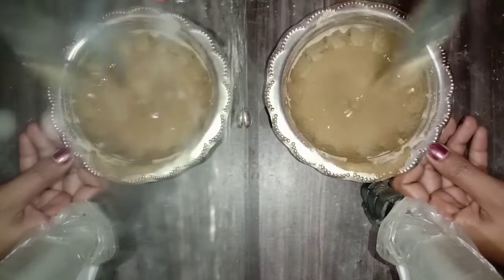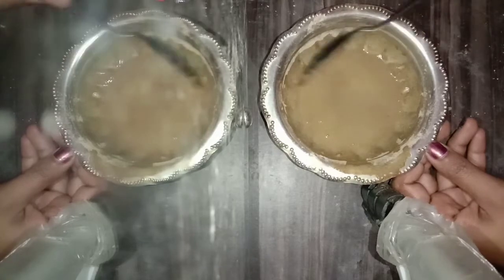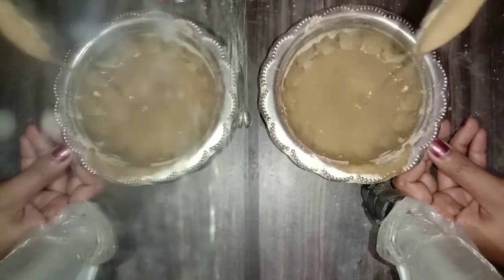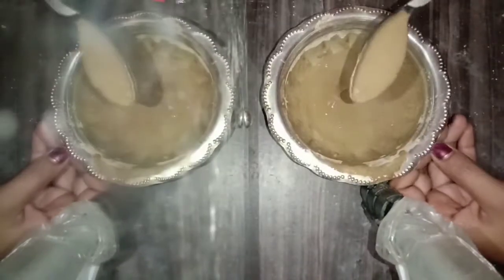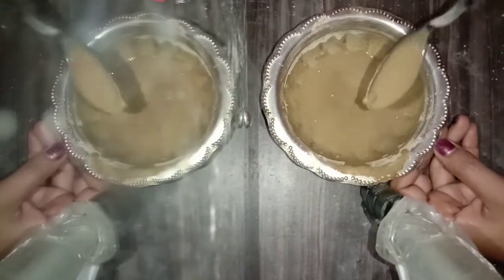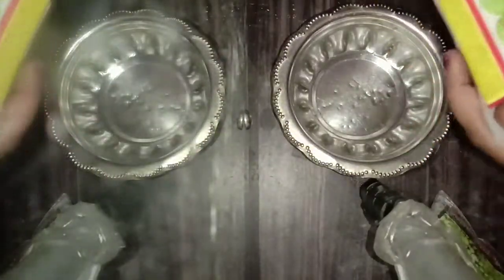Hi friends, welcome to our channel. In this video, I will tell you a hair tip. This is our hair growth challenge.